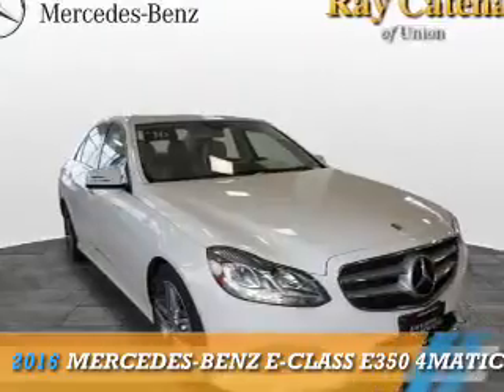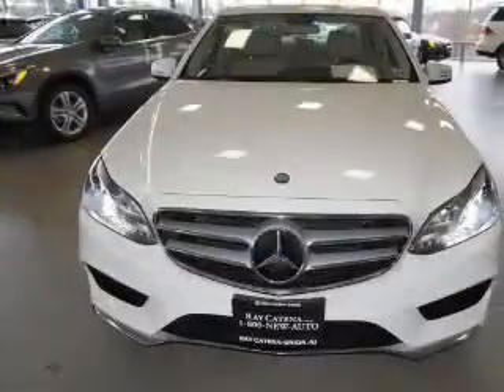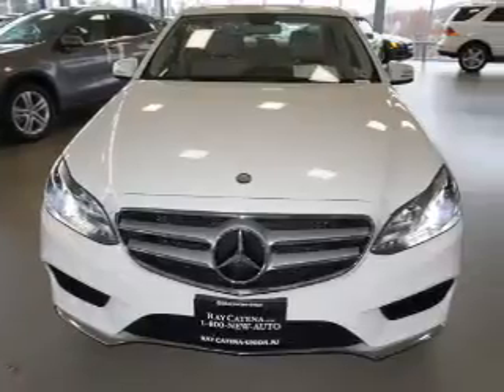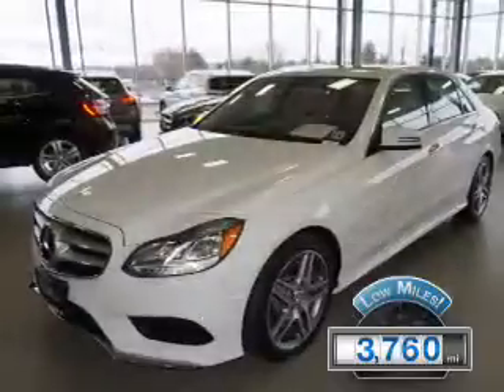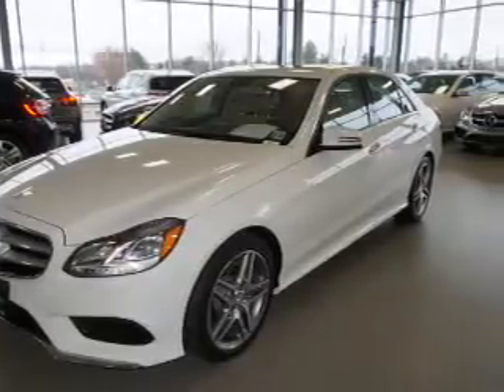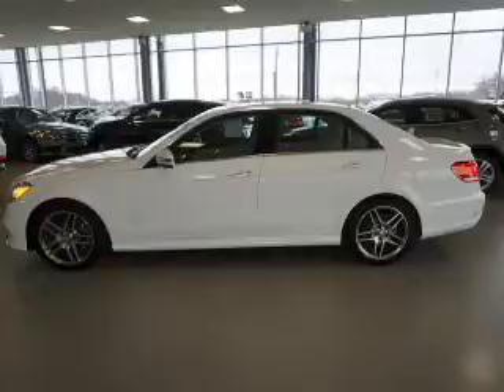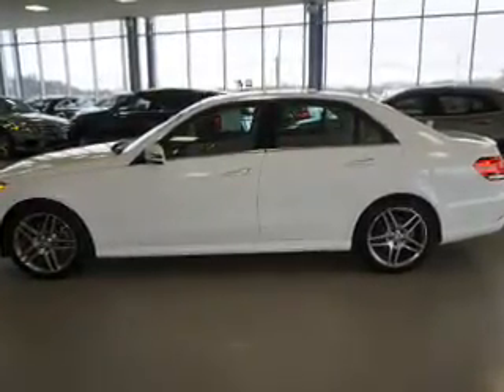Presenting the 2016 Mercedes-Benz E-Class, powered by all-wheel drive and a 3.5 liter six-cylinder engine, with fewer than 4,000 miles. This vehicle is like new. The features include a power sunroof, electric trunk, auto dimming mirrors, a spoiler, and an alarm system.